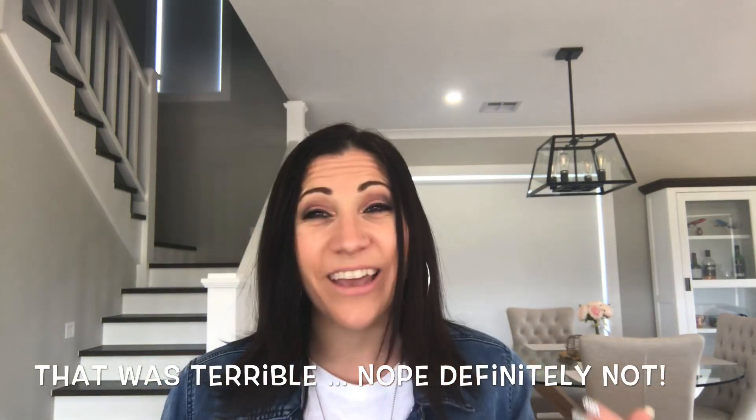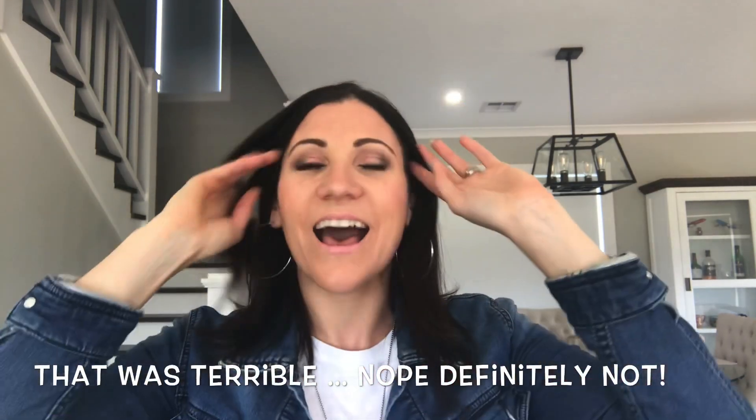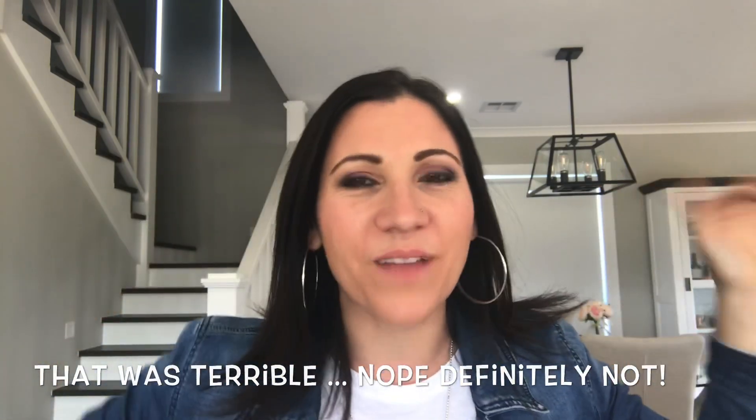When I saw Colourpop I was like, okay, looks really good, I'll give it a go. I wanted to give my honest review. I'm not affiliated at all with Colourpop — this is just me wanting to share something I found.